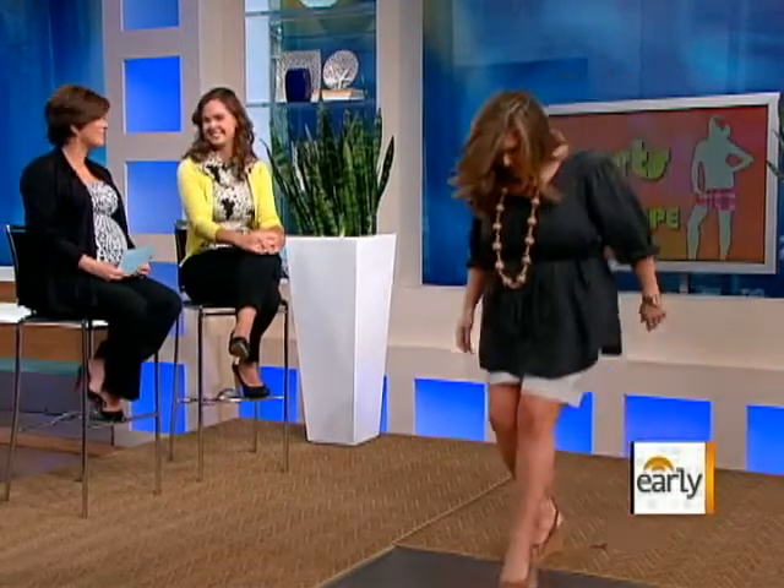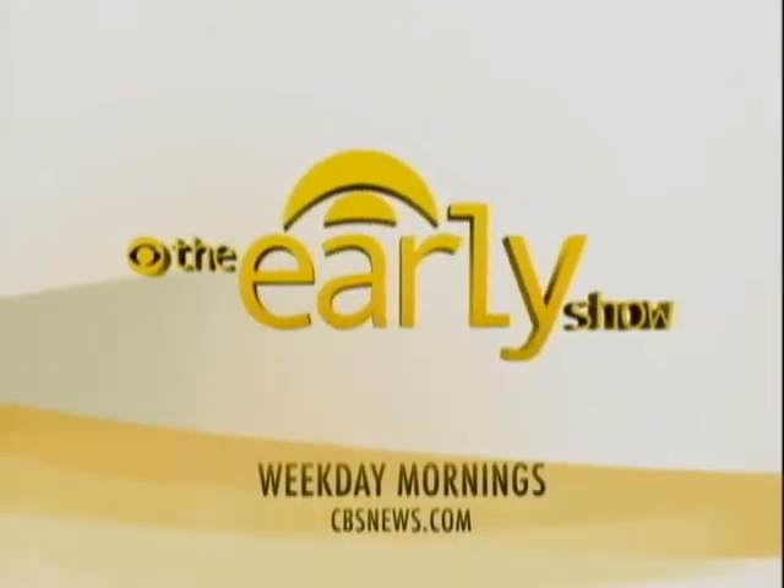Thank you very much to all the ladies and to you, Sarah. A lot happens on the Early Show — weekday mornings on CBS.